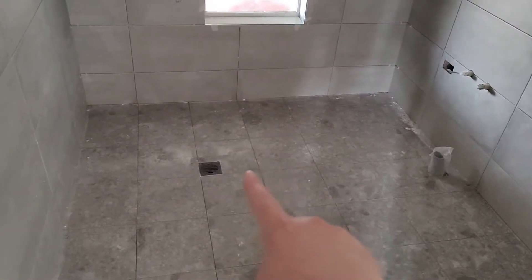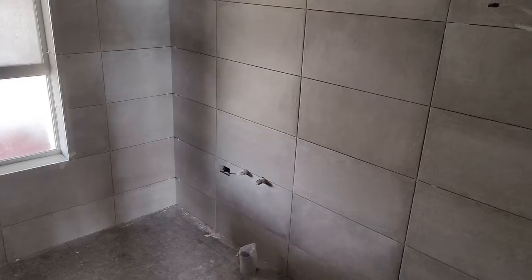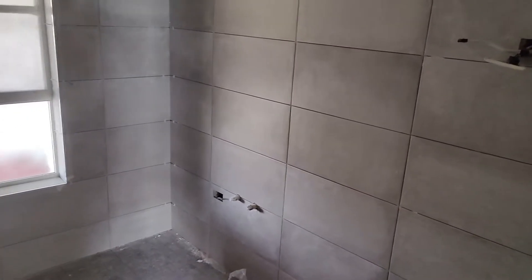All the flooring angles in towards the drain from all sides as it's supposed to. You've got darker tiles on the bottom and lighter tiles on the walls. That contrast is very popular with today's wet area rooms.